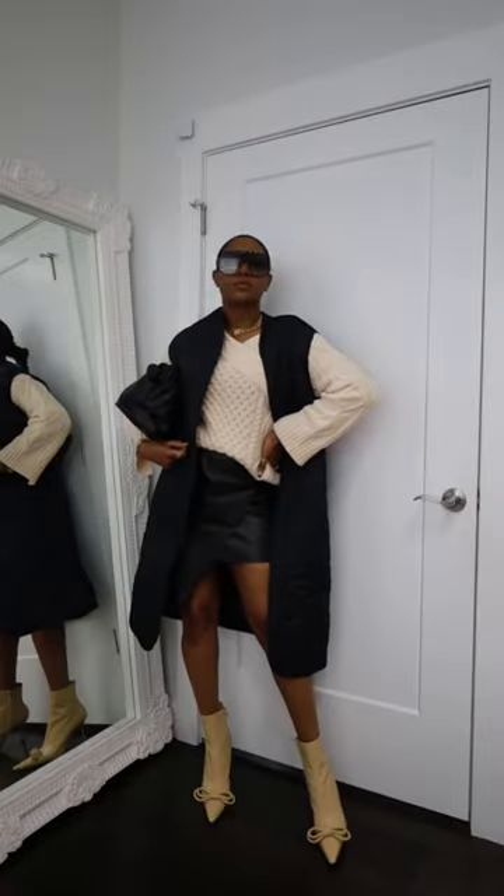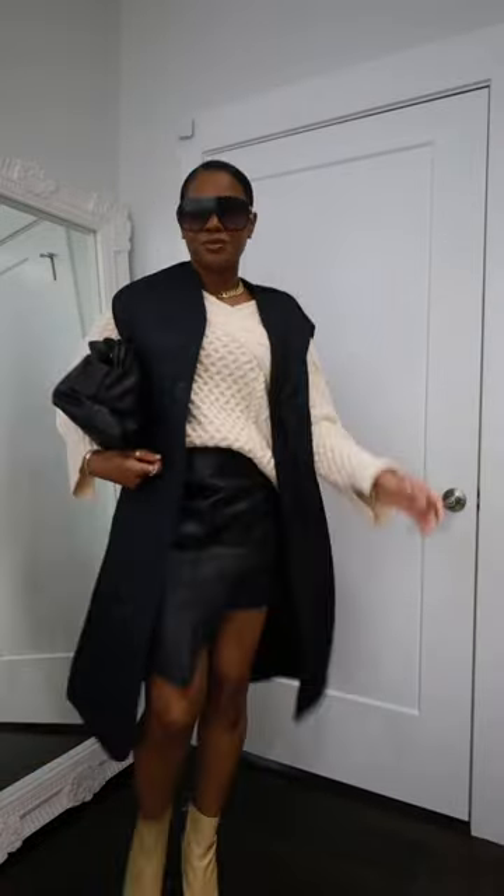This look is perfect for dinner, hanging out with friends, just showing up and showing out. Thank you for getting ready with me, guys, and happy holidays.